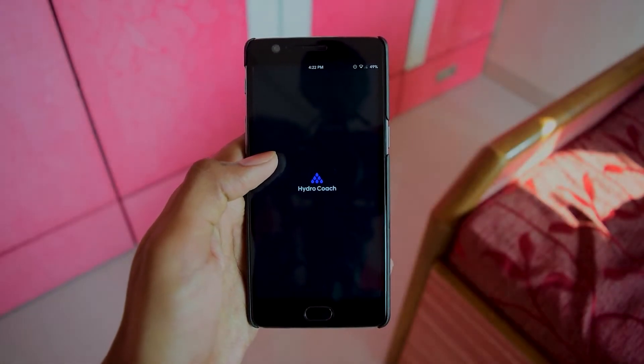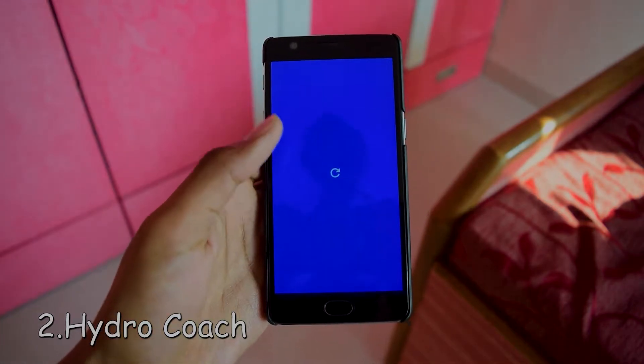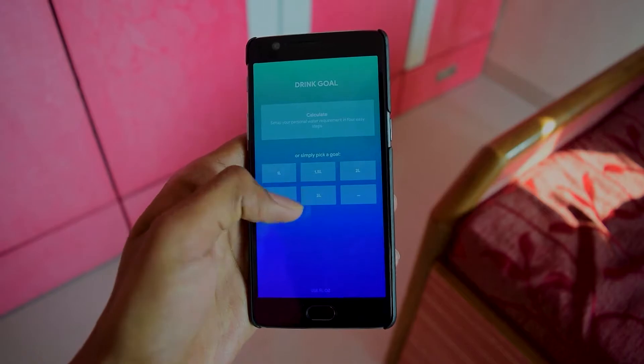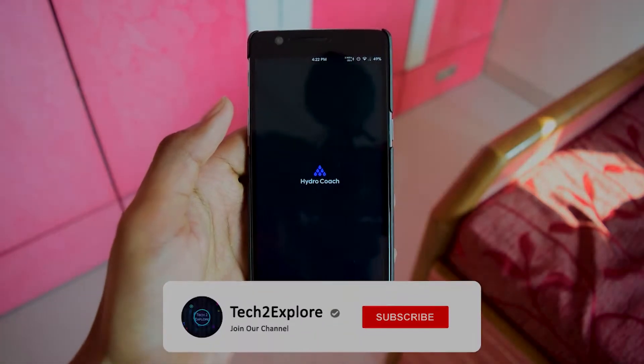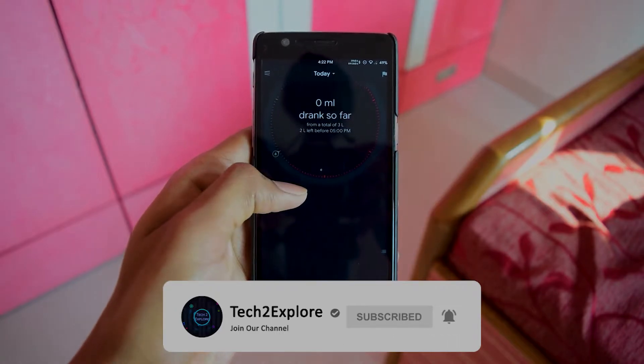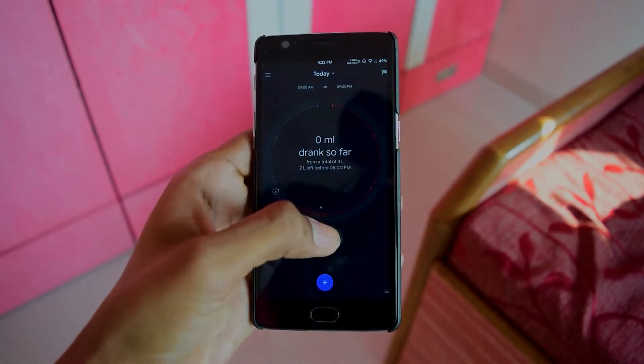The second app on the list is Hydro Coach. As the name suggests, it is a drink water reminder app. It's a free water tracker that reminds you to drink water every day. There are numerous benefits of drinking water such as clearing up your skin, staying in shape, and improved hair condition.